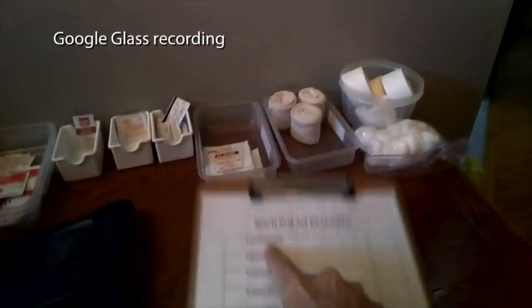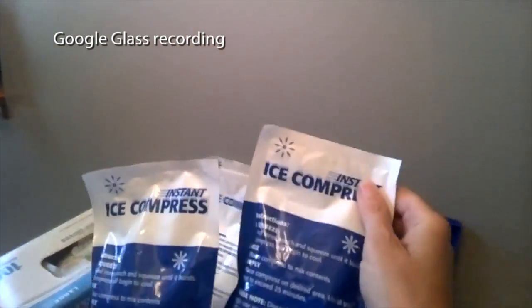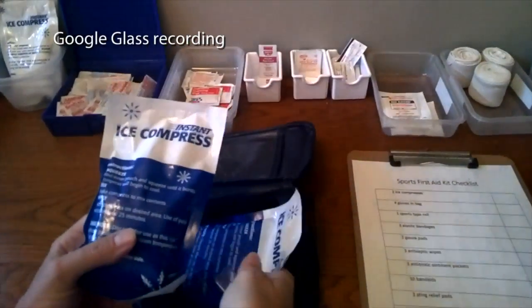I pre-recorded the video task, so I was just sitting at home and I turned it on and recorded all of the steps and narrated as I was going and put them in the bag.